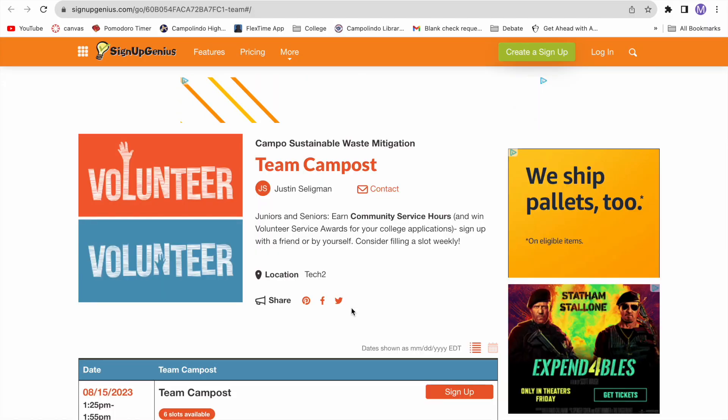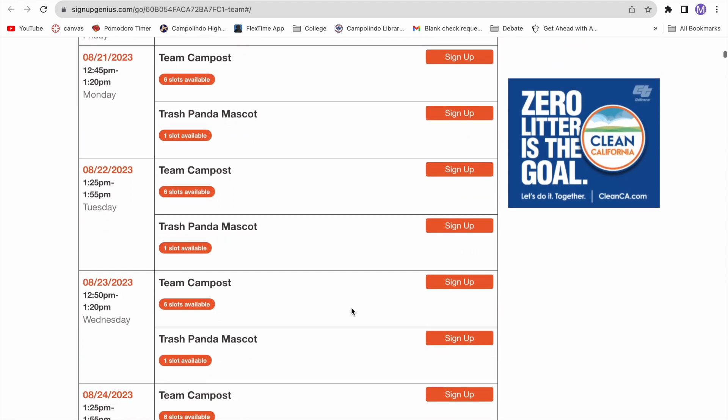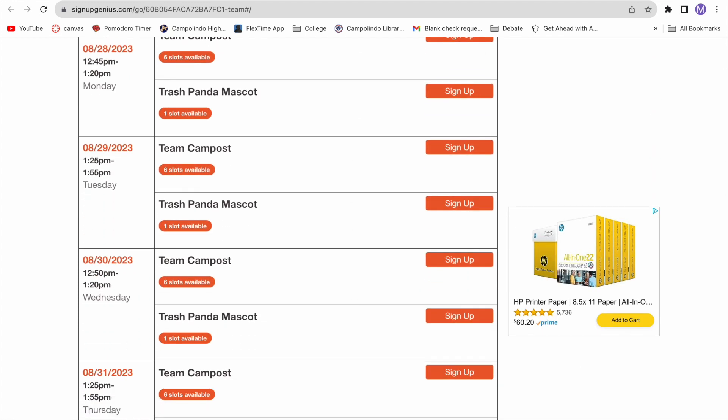Amazing! The QR code will take you to a sign-up genius, where you can sign up for any slot. You can either sign up to be a Camposer or the panda mascot. You also get community service.